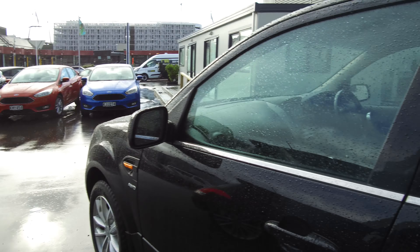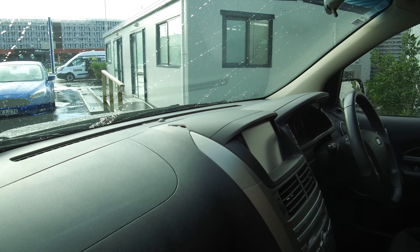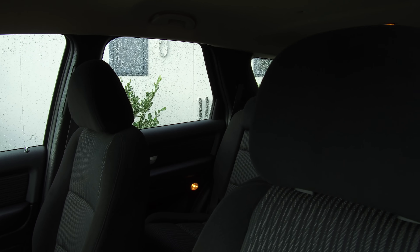There's a tinted bonnet guard on the front to protect from stone chips. Let's have a little look on the inside — nice and tidy inside. It's a little bit hard to see on the outside, but it is all in good condition out here as well.